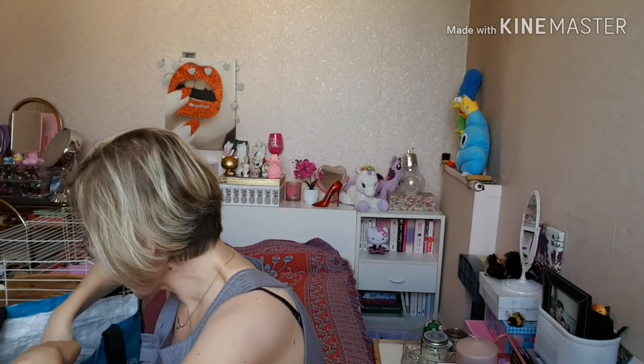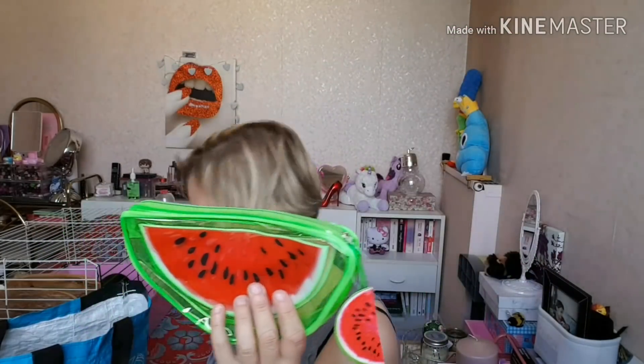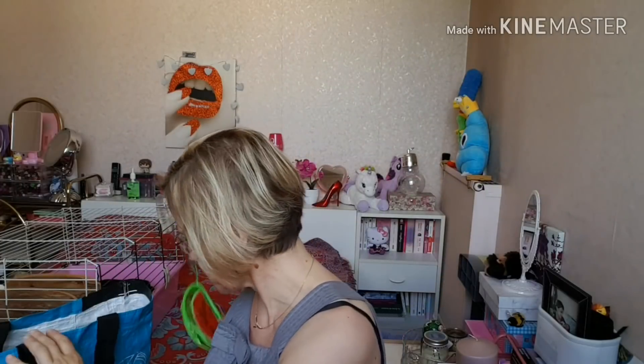Ensuite, j'ai pris une petite trousse en forme de pastèque. Il y avait deux sortes. Ils appellent ça trousse à stylo, mais moi je vais la mettre dans mon sac. Je vais mettre des petits rouges à lèvres, et pourquoi pas le petit lipgloss — mais il vaut peut-être mieux le mettre debout pour qu'il ne coule pas. Je vais y mettre aussi mes petites lingettes pour les lunettes. Donc, ça sera pour mon sac à main.